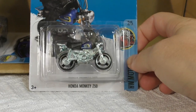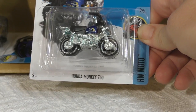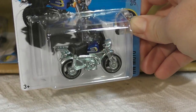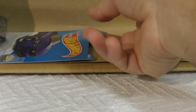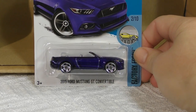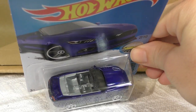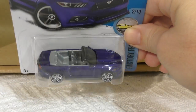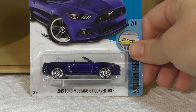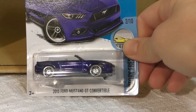There's the Honda Monkey Z50 from the Hot Wheels Moto series with a blue gas tank this time. And the 2015 Ford Mustang GT Convertible — a new model last year — here it is again with a silver interior and blue paint, almost a purple color, kind of borderline purple and blue.